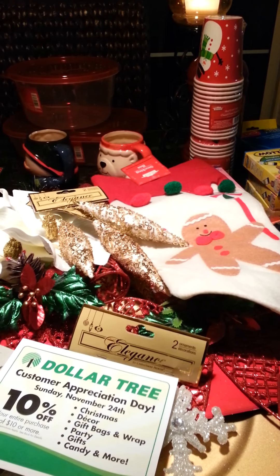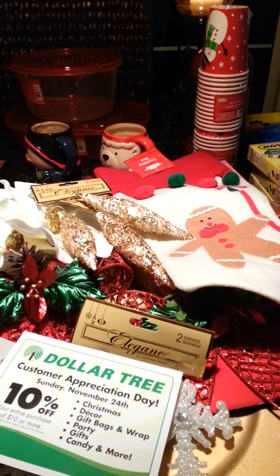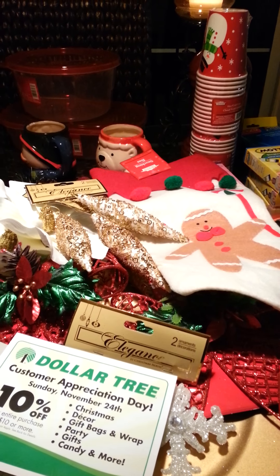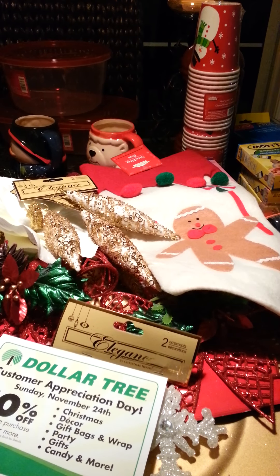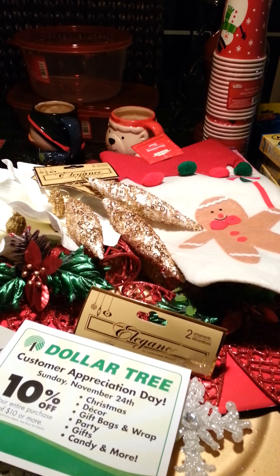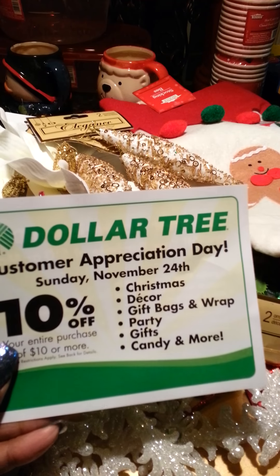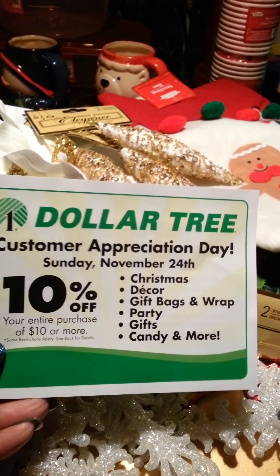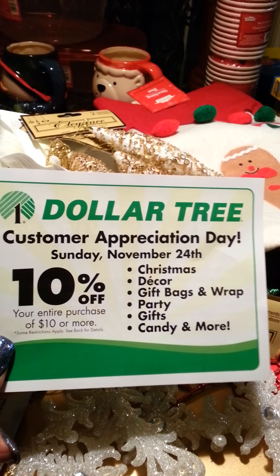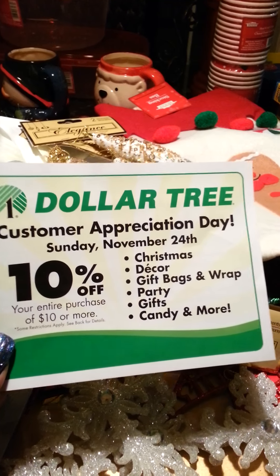You guys, I know you already know this, but if you don't — get to your local Dollar Trees and don't just go to one or two. Go to three and four because each dollar store is different. They carry different things, they carry different colors of items. Also, on November 24th you will get an additional 10% off your entire purchase of $10 or more, so in addition to the impeccable savings, you're going to be able to get even more off. Yay for that!